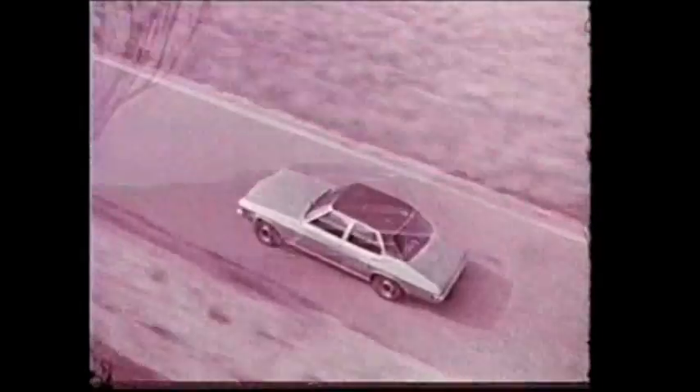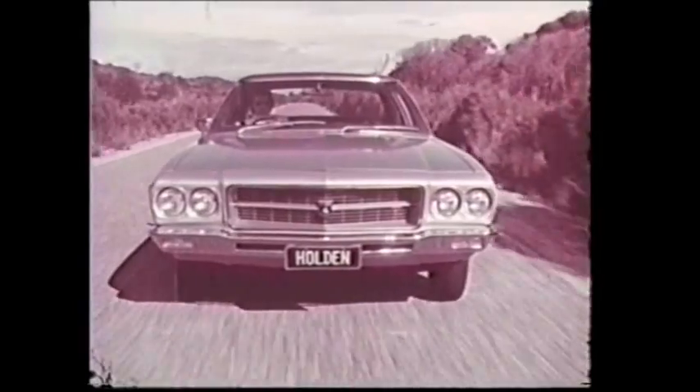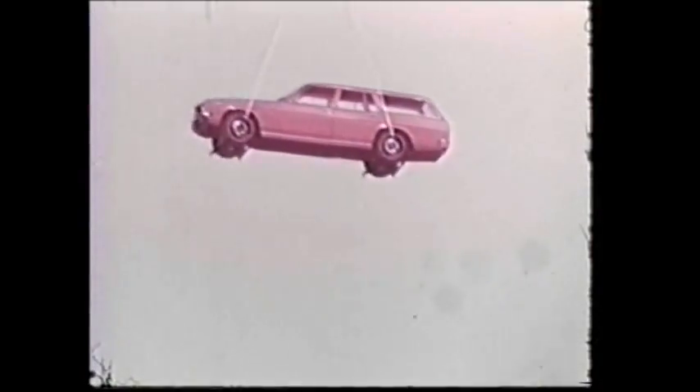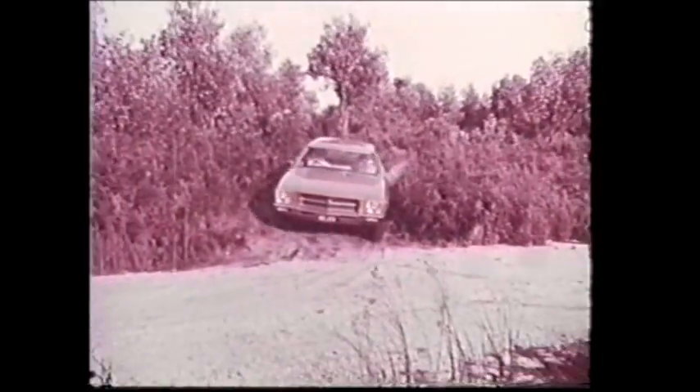New Holden Premier, the new luxury sedan, distinguished by its four headlights and handsome new grille. Australia's first long wheelbase wagons, built to drive easy even when your roads turn rough and rugged. Wheelbase right out to 114 inches — more room, more comfort.